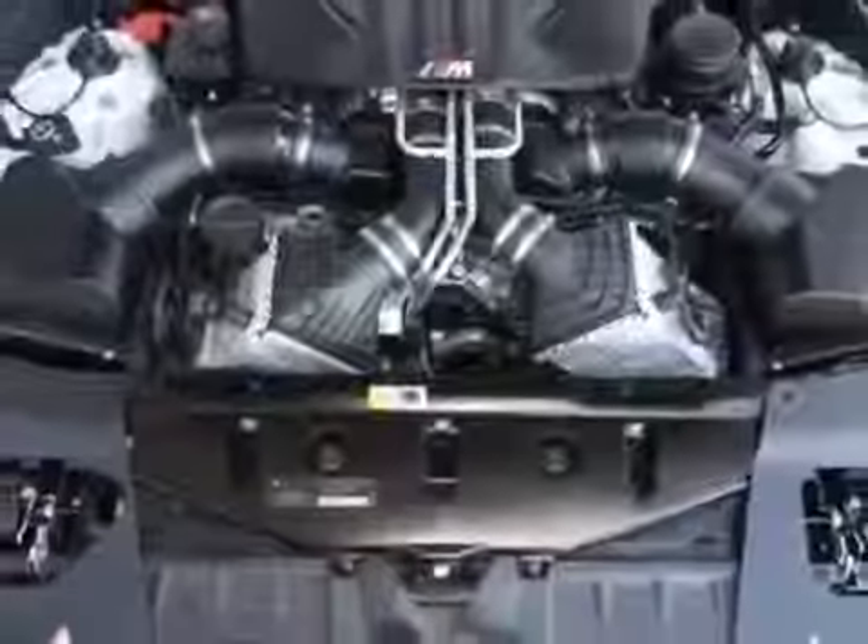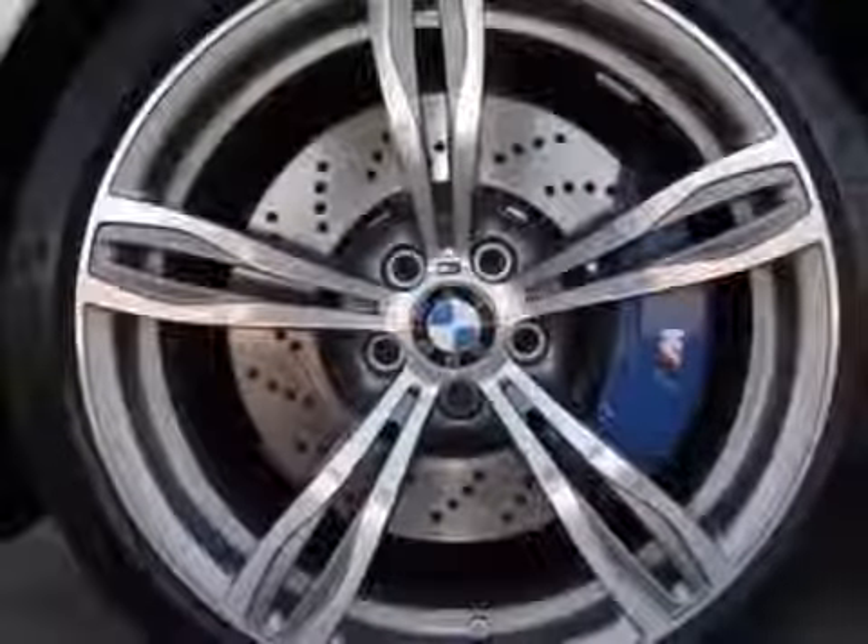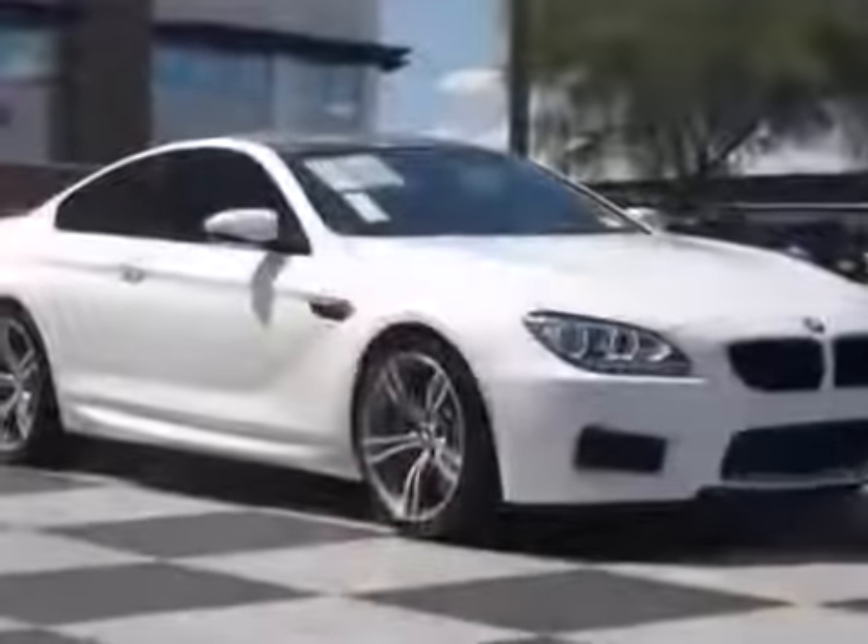Additional options for this vehicle include the standard paint, Alpine White, Bang & Olufsen Deluxe Sound System, enhanced USB and Bluetooth, black full Merino leather seat upholstery, driver assistance package, and the executive package.